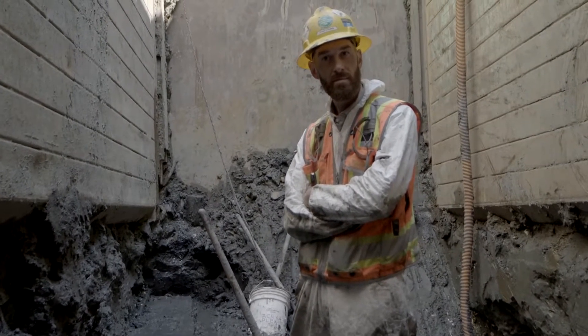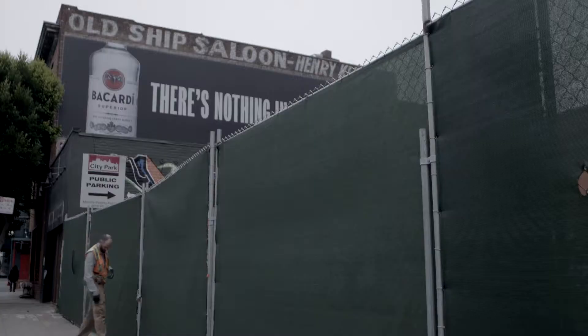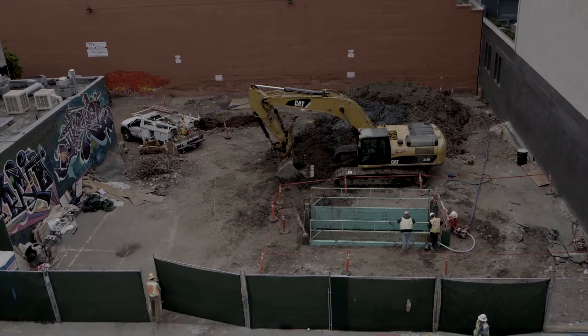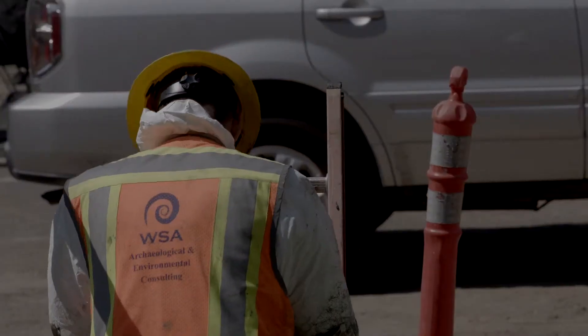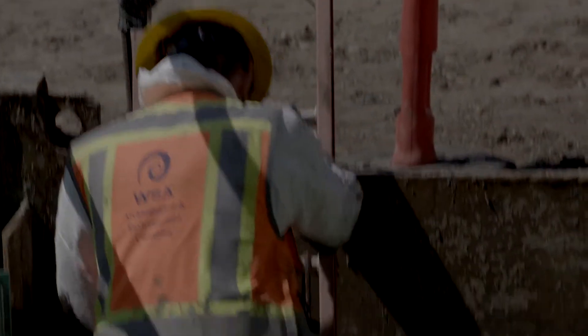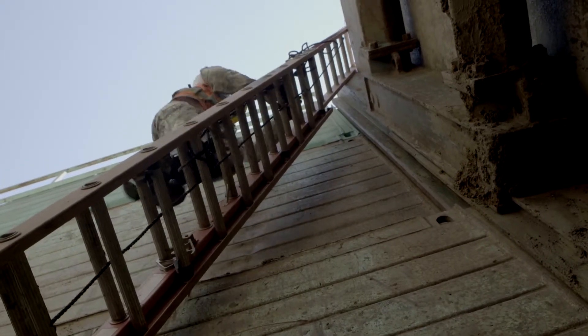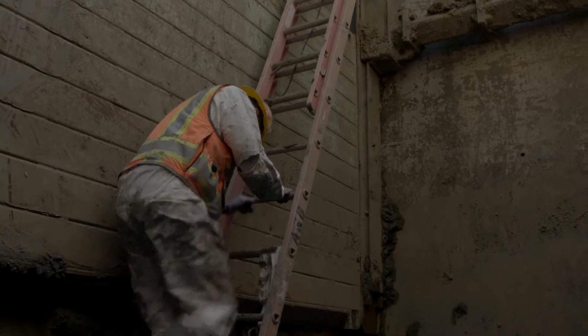We've been hired by Grosvenor Americas to do archaeological mitigation on the 240 Pacific site. Developers have a responsibility to preserve the past while they're building the future. Deep below the earth — that's where the secrets lie. So get on a ladder, climb down 5 feet, 10 feet, 15 feet — I'm below sea level.